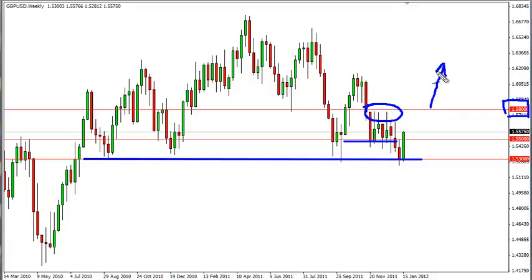Now, if we close on a daily close above 158, that negates all of that, and we probably go up several handles at that point. We are banking on 158 being very resistive. It's the essence of technical analysis — you are looking for areas to repeat themselves.